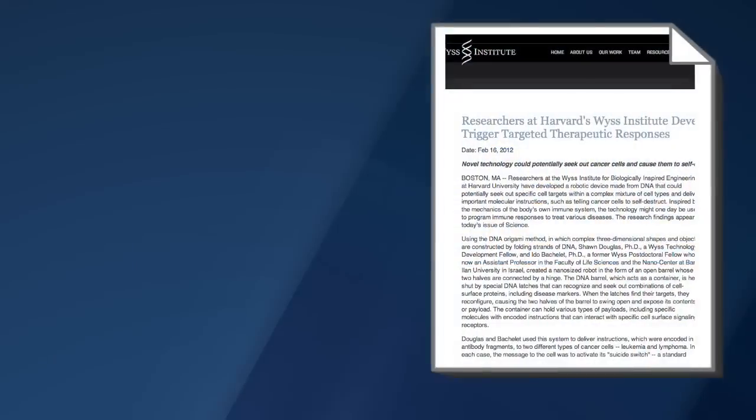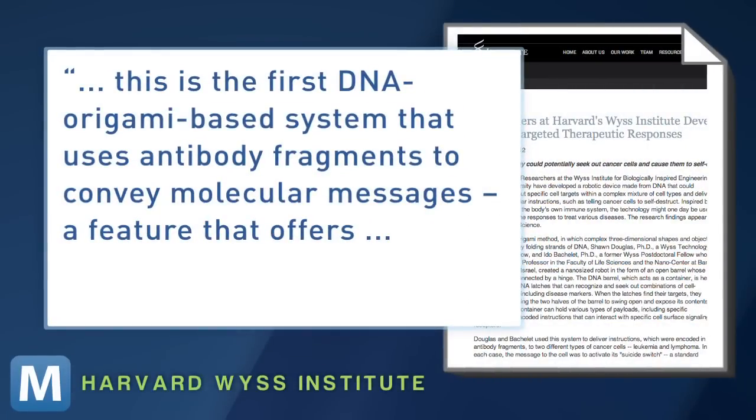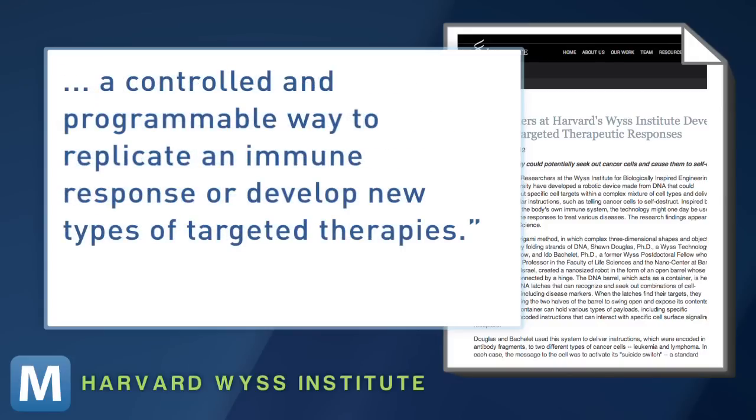Think of its potential. Researchers say the programmability of this DNA nanotech can be adjusted to potentially treat a variety of diseases. This is the first DNA origami-based system that uses antibody fragments to convey molecular messages — a feature that offers a controlled and programmable way to replicate an immune response or develop new types of targeted therapies.